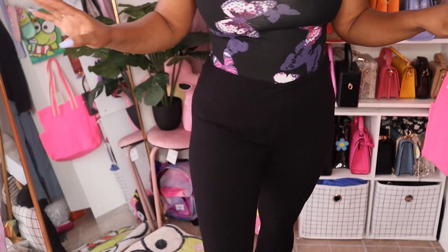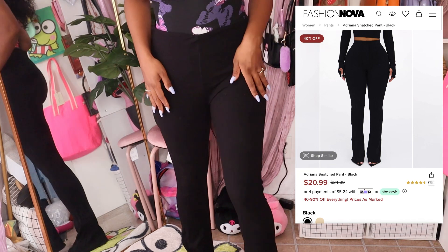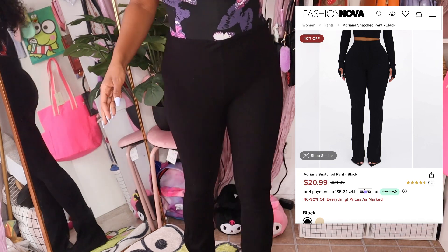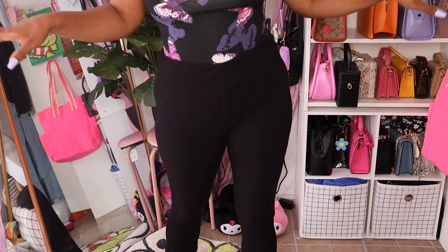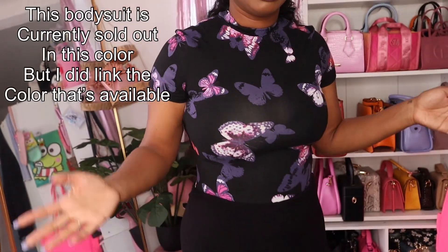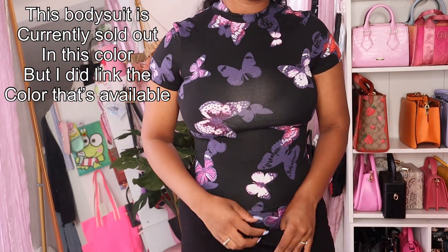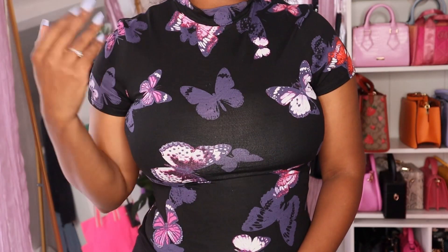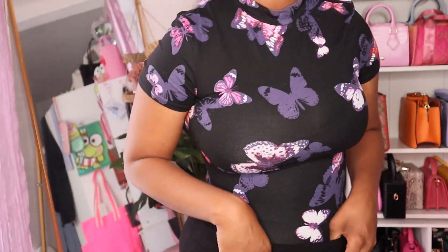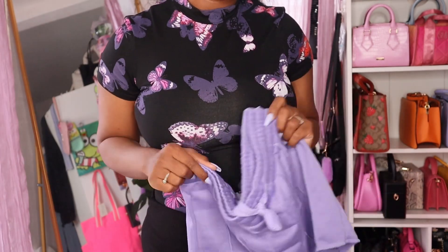These next two items I probably won't wear together, but I got these snatched pants — I always get a pair from Fashion Nova's snatched line because they're great quality and affordable. This top is a bodysuit that connects at the bottom; it's so cute and girly. I thought it was really pretty — not something I'd usually wear. I also got some shorts that might go cute with this bodysuit.